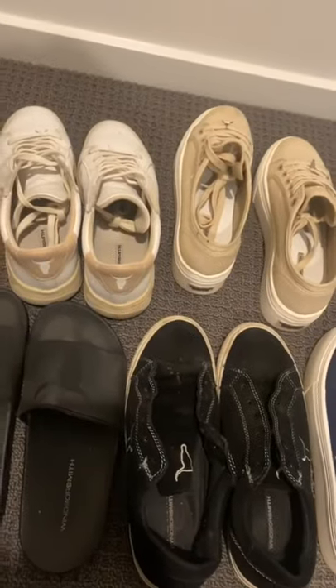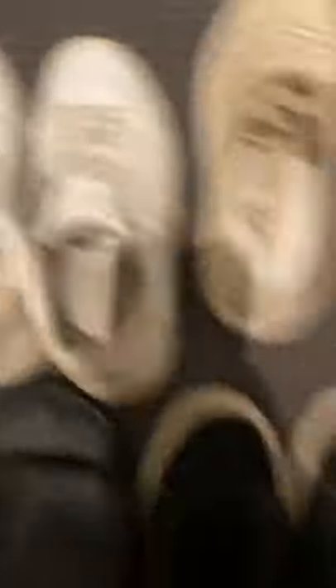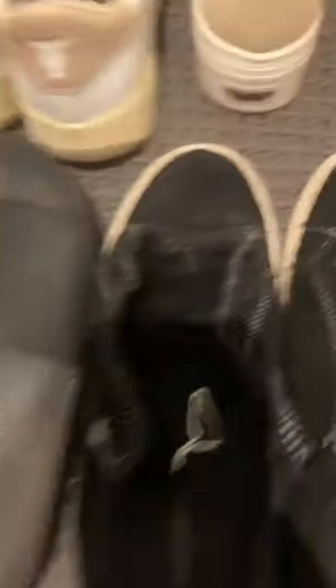Something else I really genuinely love about Windsor Smith shoes is that on all of the shoes they have their logo, which is the bull. I think it's such a cool detail on the shoe. I love how they slip onto the laces or the top of the slides, and you'll see them at the back of some of the shoes as well — just a really cool detail.